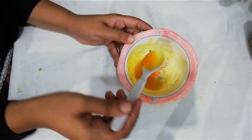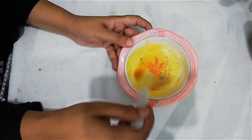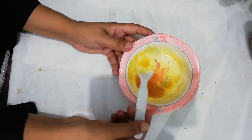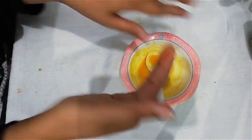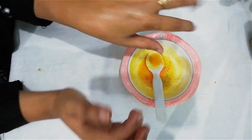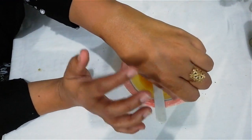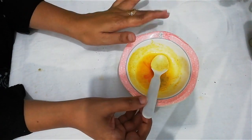This cream gives your skin a fresh, crystal-white glow and removes dead particles from your face, hands, and neck. Apply this for 20 minutes, then wash it off with normal water. Use it a minimum of two times per week.